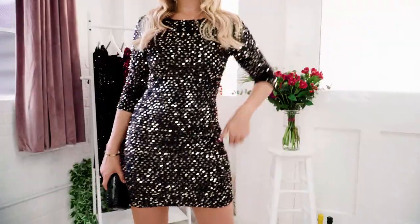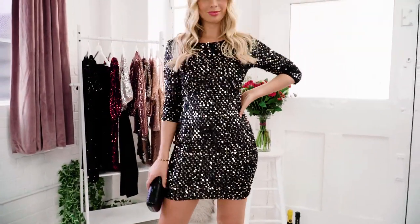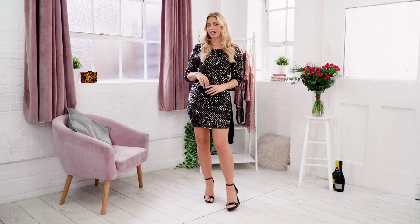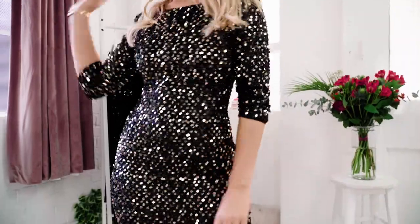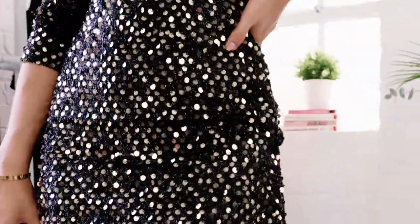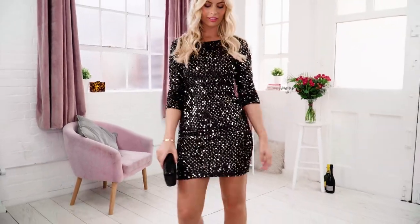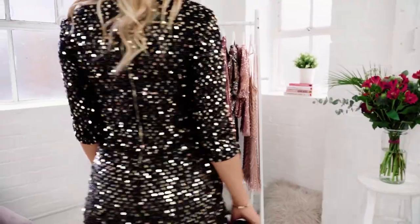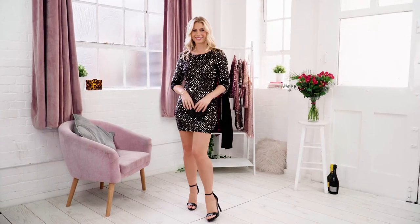I always say you can never be too over-dressed. I love, love, love sequins, especially for a girl's night out, so I picked this one out for a girl's night out. I would wear this, and I think as it's black, you can never go wrong with a little black dress. It's bodycon style, really thick and flattering, and you can still dance the night away as it's got loads of movement in it. Three-quarter sleeves as well, so not too hot. I've gone with some little black accessories to finish up my look.